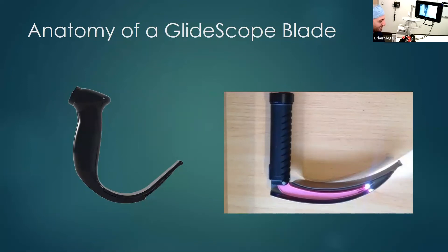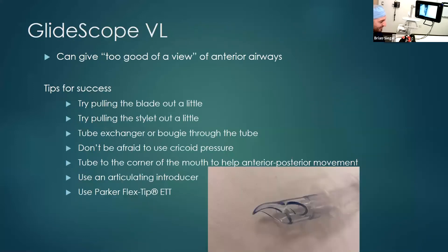That hyper-angulated blade has its pros and its cons. Because of its hyper-angulated tip, it can actually give us too good of a view of anterior airways. What I mean by that is you will be able to achieve a great view of the glottic opening, but you may not necessarily be able to direct your tube anteriorly. So that's what I mean by too good of a view.